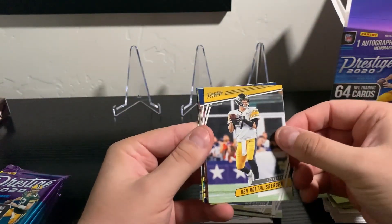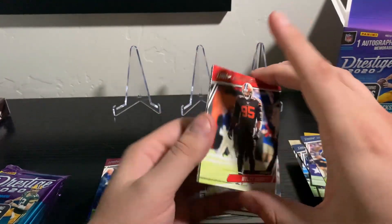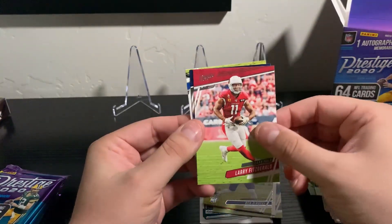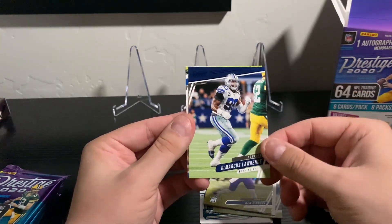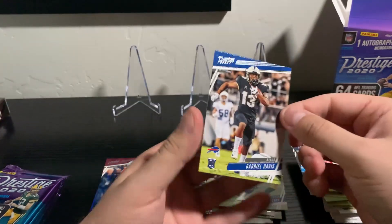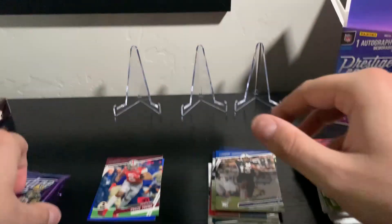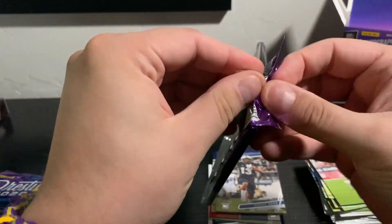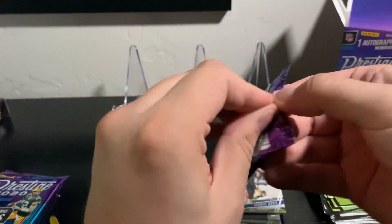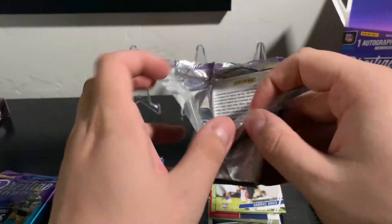MVS, Roethlisberger, Jared Stidham, Miles Garrett, Miles Sanders, Larry Fitz, Demarcus Lawrence extra points insert - that's cool. And the rookie is Gabriel Davis. So far so good here. Let's see if we get anything short printed out of these packs. I do like the look of the Prestige cards, definitely a nice clean look to them.